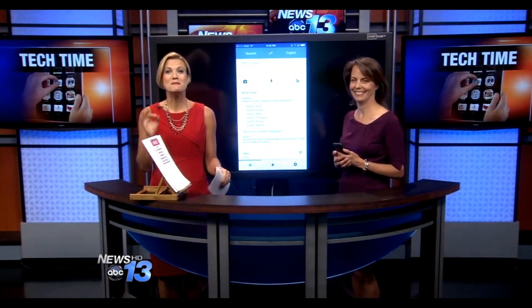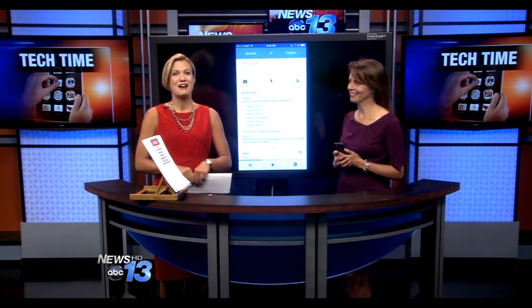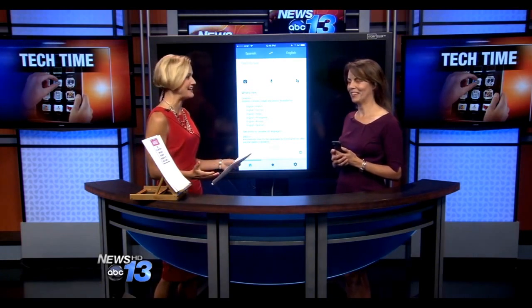Are you traveling to a foreign country this summer and want to speak the language? We have an amazing app that will have you conversing in no time. Joining us today is technology consultant Francie Black. Welcome, Francie. How does it work? I think this is a fabulous app. It's by Google and it's called Translate.